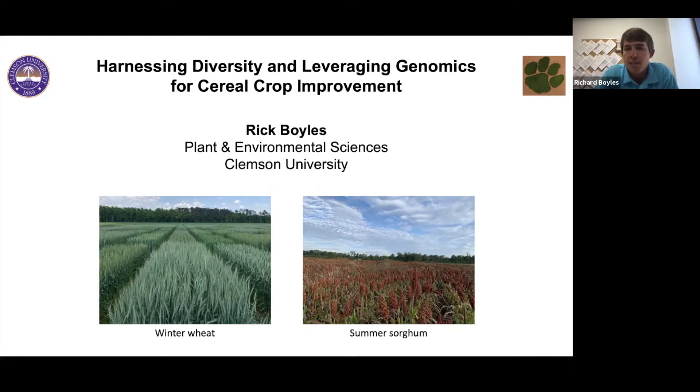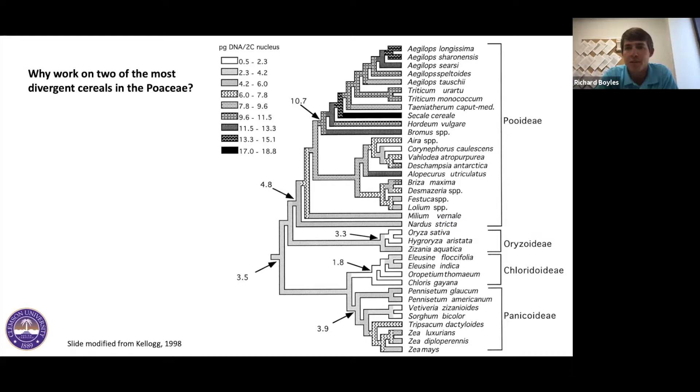Steve highlighted that my work is clearly on the applied side, but we also do some theoretical research and look at ways to improve genetic gain in cereal crops. My focus is primarily on winter wheat and sorghum — and you're wondering, those crops generally don't pair well together. Why would I work on two of the most divergent cereals in the grass family?